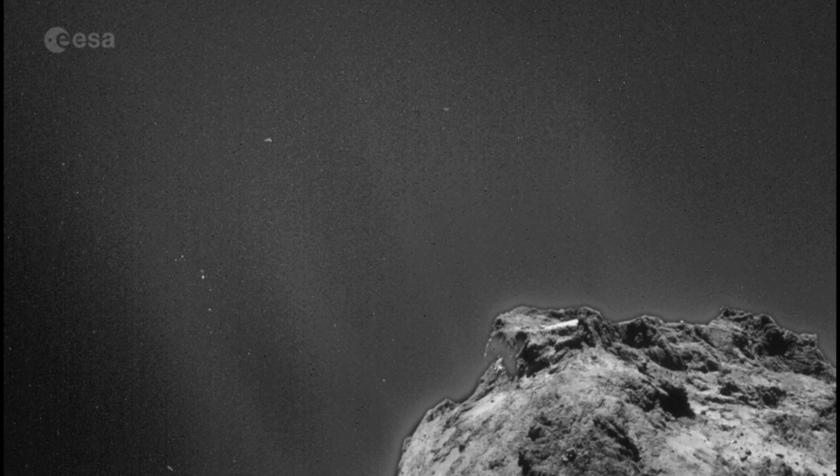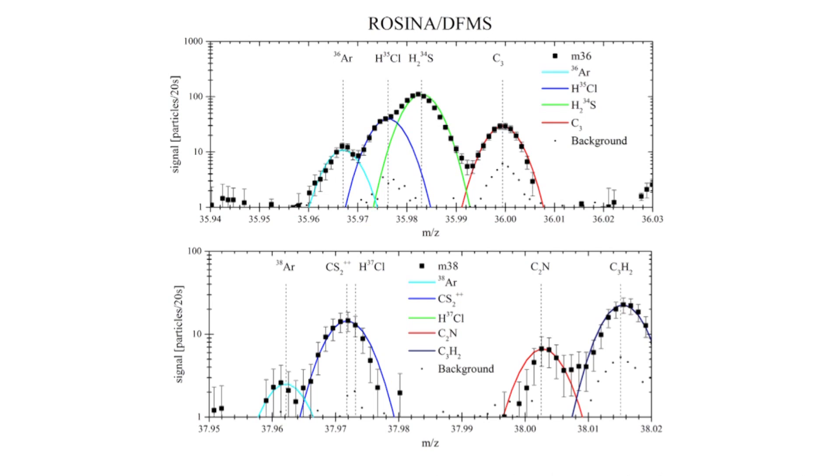Argon was also detected in the coma last year. More recently, the Rosina instrument has now detected two more noble gases during the period when Rosetta was flying close to the comet. We now have Krypton and Xenon, along with most of their isotopes, which is absolutely essential to understand the history of the solar system formation.